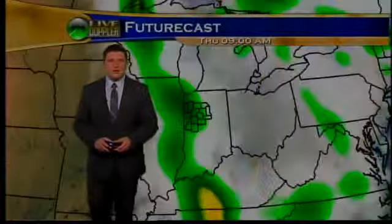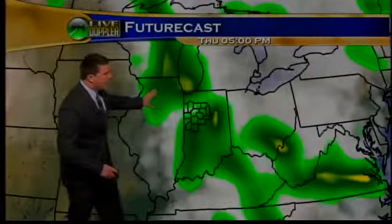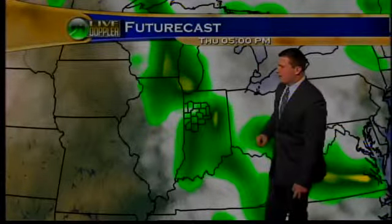Futurecast showing partly cloudy to mostly cloudy skies throughout the day along with those showers moving through. You can see that system continues to move slowly through our area. At 5 p.m. we are still looking at a couple of scattered showers, and by the afternoon we are looking at convective activity in our atmosphere as well, so we could be seeing a couple of thunderstorms on top of that.